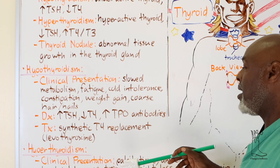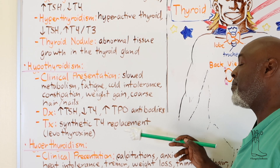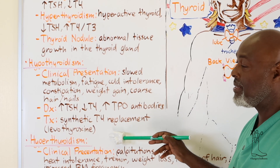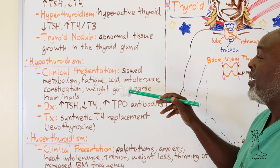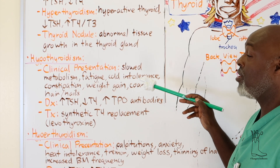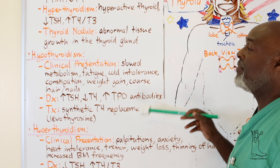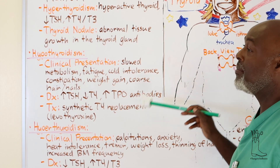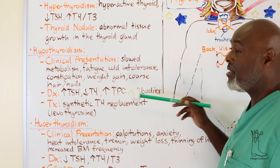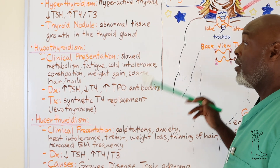The treatment for hypothyroidism is giving synthetic thyroid hormone - levothyroxine or Synthroid. You can start patients around 50 to 100 micrograms - it's a microgram dose, not a milligram dose. Sometimes this is regulated by symptoms: if you start at 100 micrograms and the patient develops heat intolerance or significant weight loss, you're too high and need to back it down. Before surgery, you need patients to be euthyroid - meaning normal thyroid levels - before going under general anesthesia.